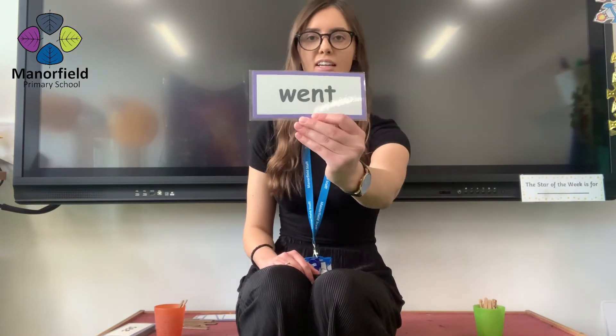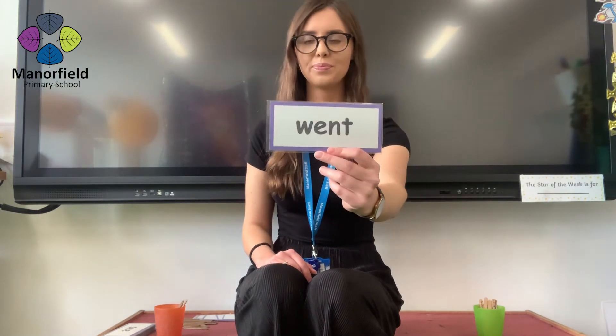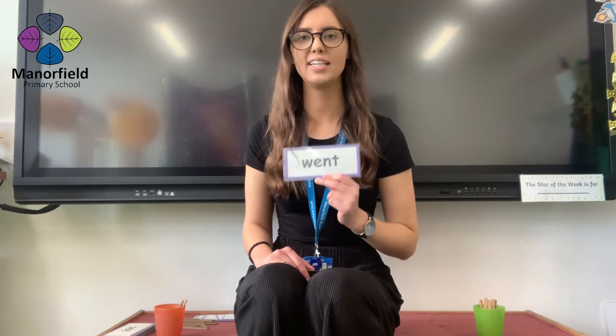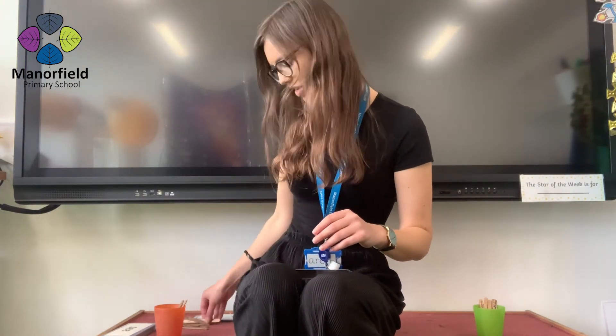And next word coming in three, two, one. Went. Well done. A point for you.